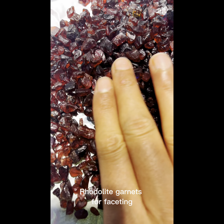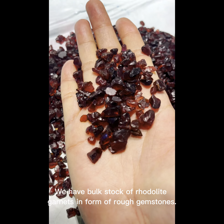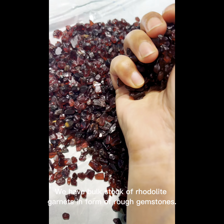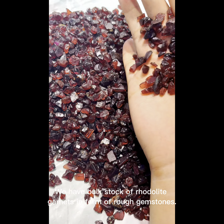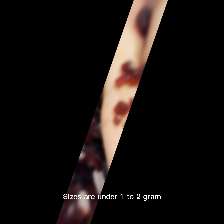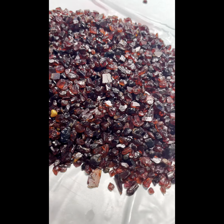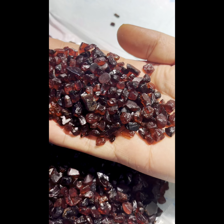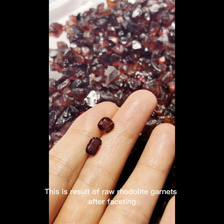Rotolite garnets for faceting. We have bulk stock of rotolite garnets in the form of rough gemstones. Sizes are under 1 to 2 grams. This is a result of raw rotolite garnets.